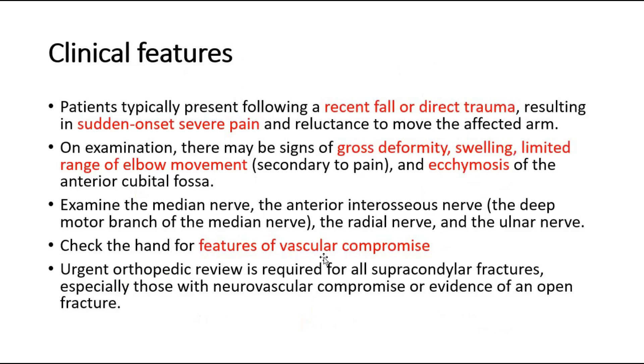Patients typically present following a recent fall or direct trauma, resulting in sudden onset severe pain and reluctance to move the affected arm. On examination, there may be signs of gross deformity, swelling, limited range of elbow movement, and ecchymosis of the anterior cubital fossa.